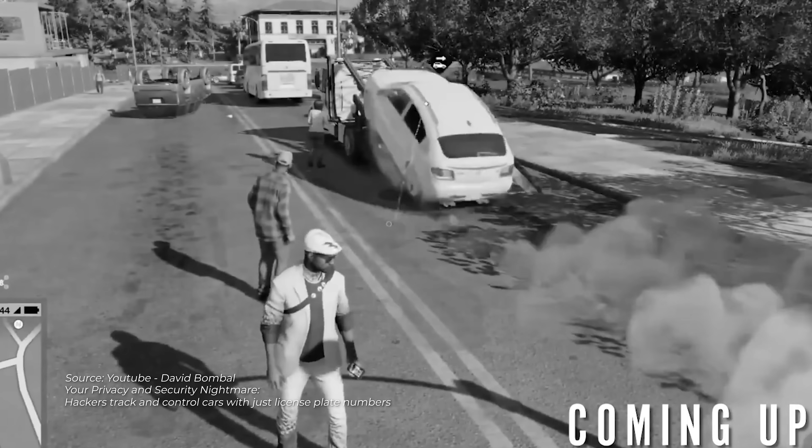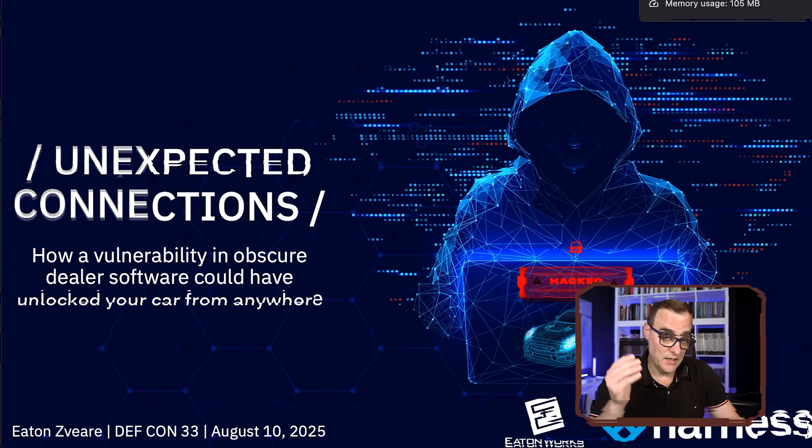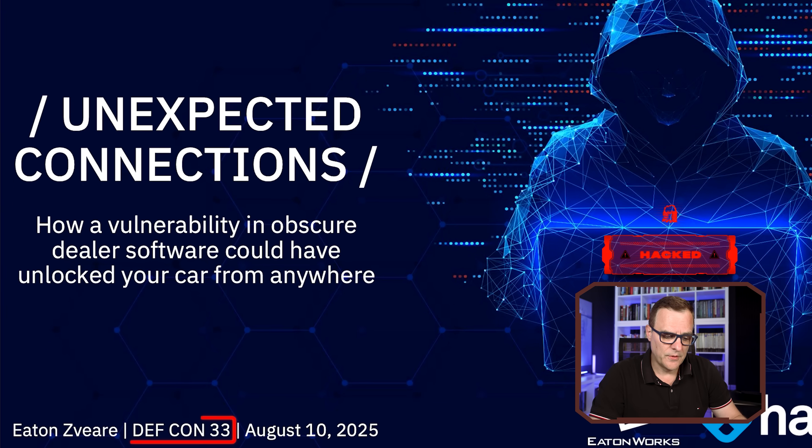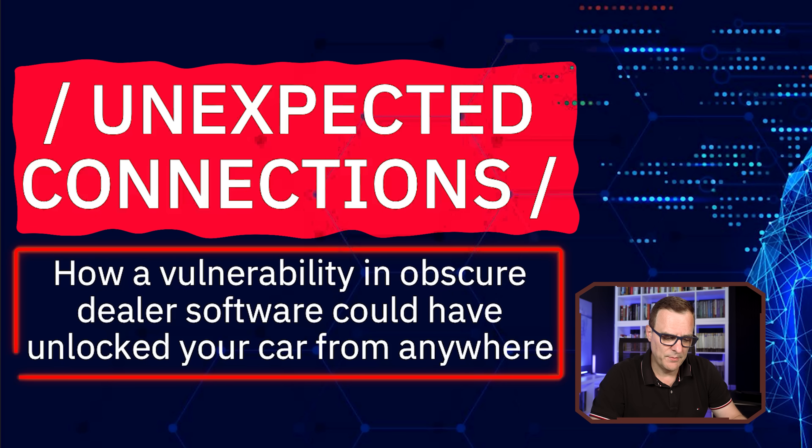Seems like a great idea to have connected cars, right? I've already given examples in previous videos where a central portal could be hacked and then Kia cars could be remotely hacked using the dealer portal. And here we have another example. This is from Defcon 33 — 'Unexpected Connections: How a vulnerability in obscure dealer software could have unlocked your car from anywhere.'